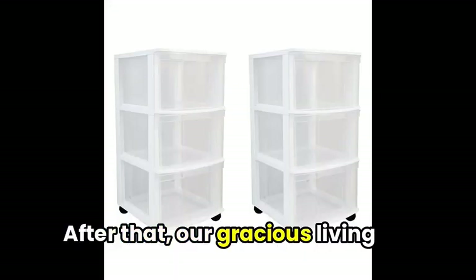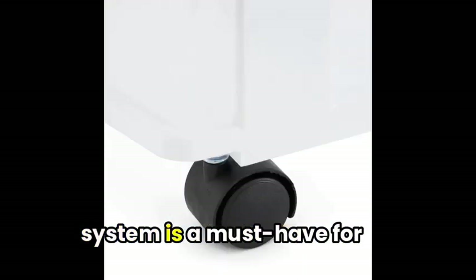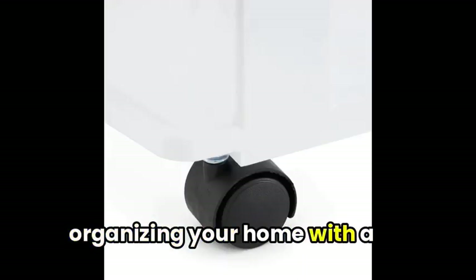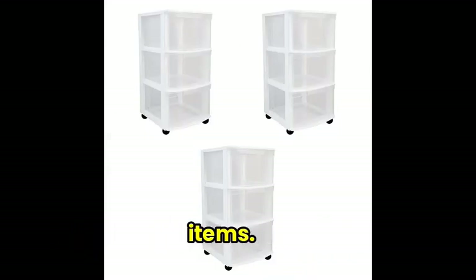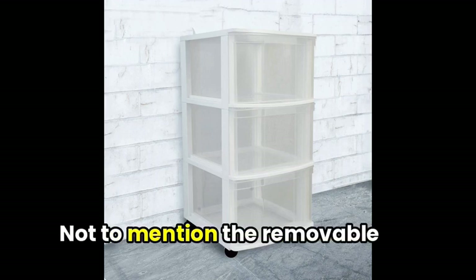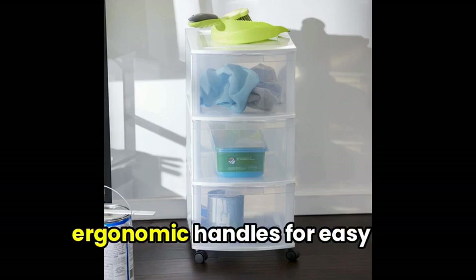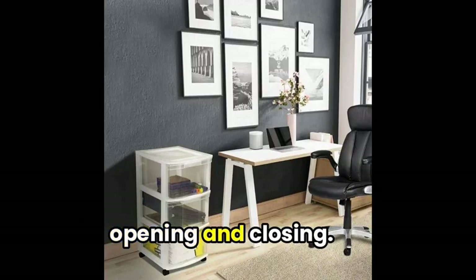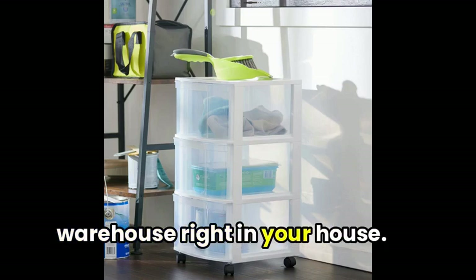After that, the Gracious Living clear 3-drawer storage system is a must-have for organizing your home or garage. With durable heavy-duty construction and clear drawers, you can easily identify your items — not to mention the removable swivel casters that let you roll it around wherever you need it. The icing on the cake: ergonomic handles for easy opening and closing. It's like having a mini warehouse right in your house.